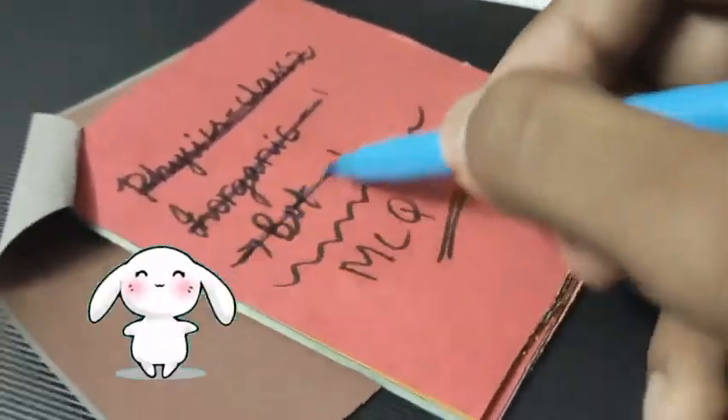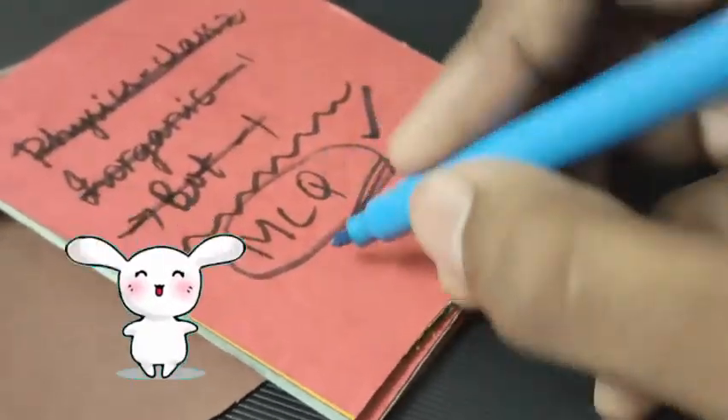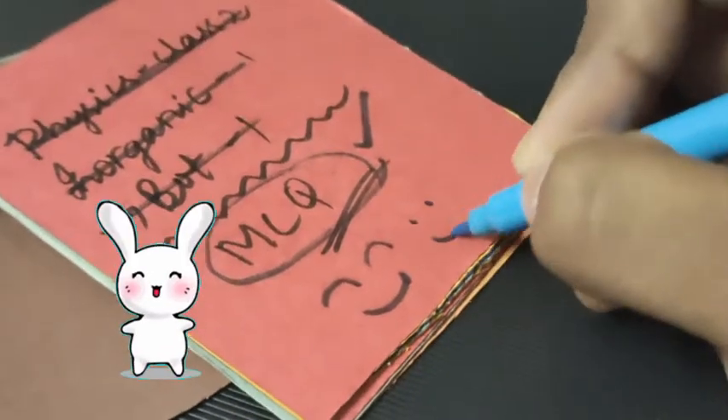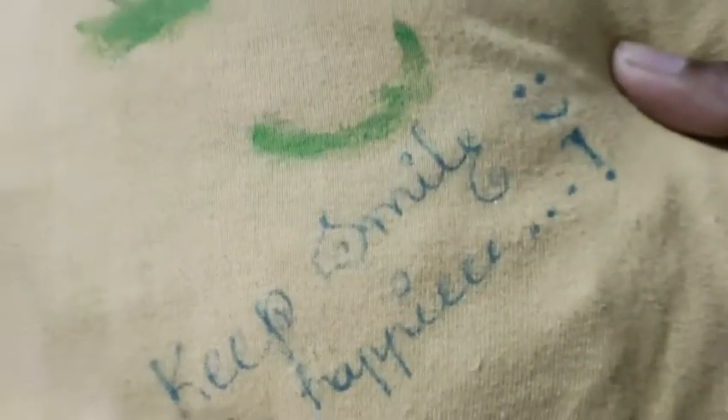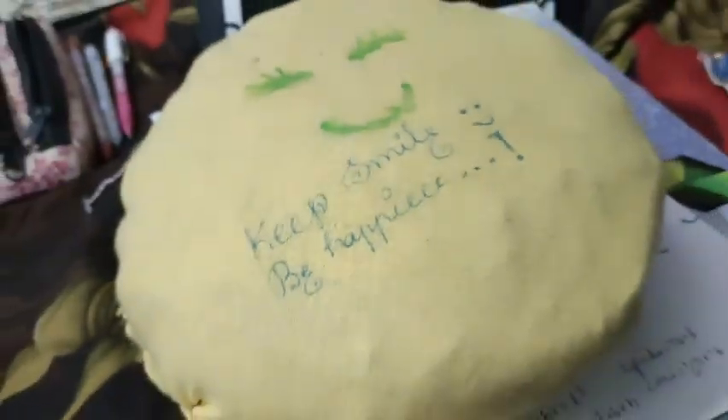Finally, today I completed almost all the things I wrote in my to-do list. Only one subject's MCQs are pending, but I maximally completed everything. Keep smiling, be happy, be positive, stay safe, stay healthy. That's today's video — thank you for watching, bye!